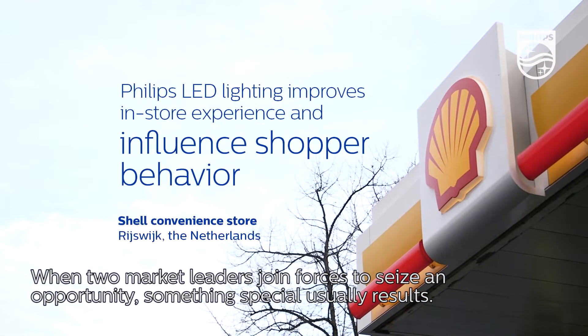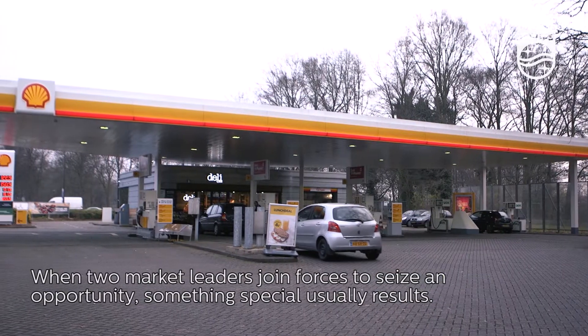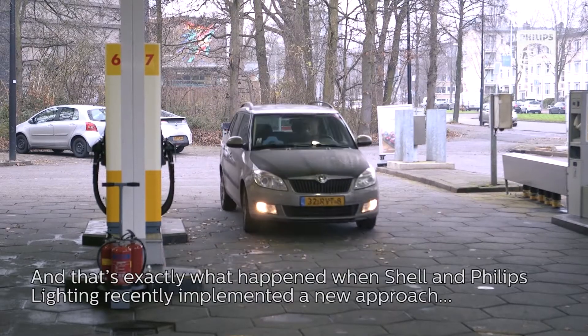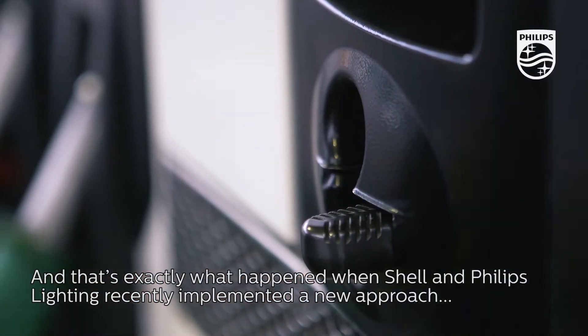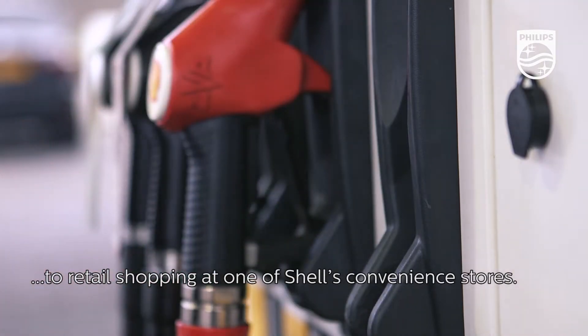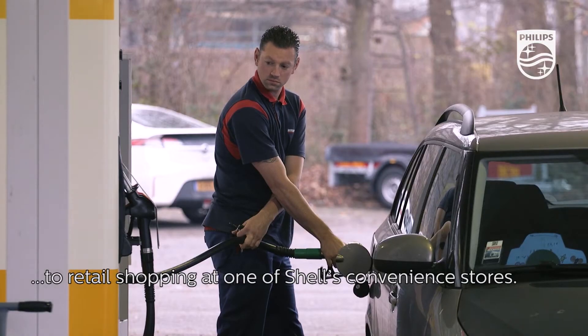When two market leaders join forces to seize an opportunity, something special usually results. And that's exactly what happened when Shell and Philips Lighting recently implemented a new approach to retail shopping at one of Shell's convenience stores.